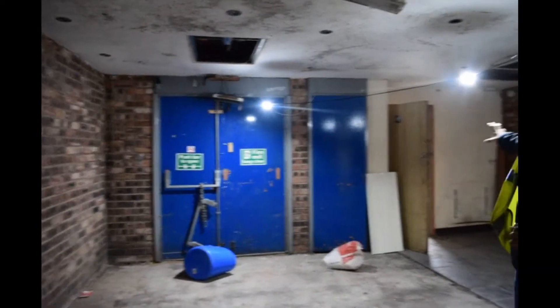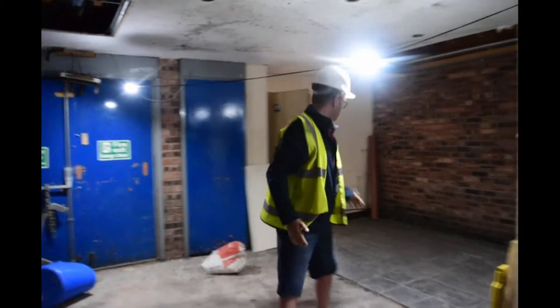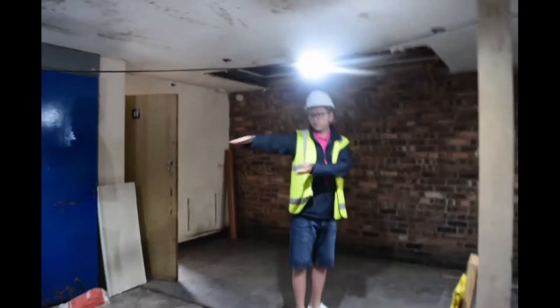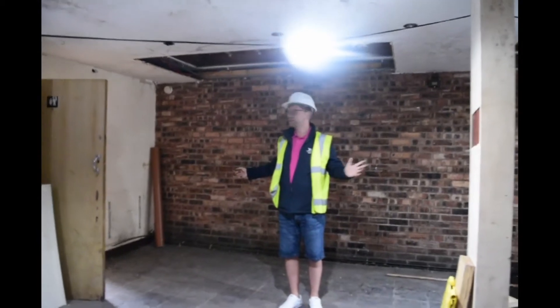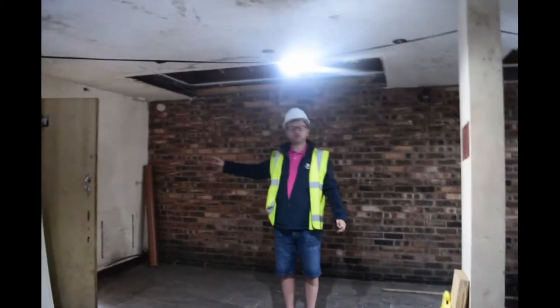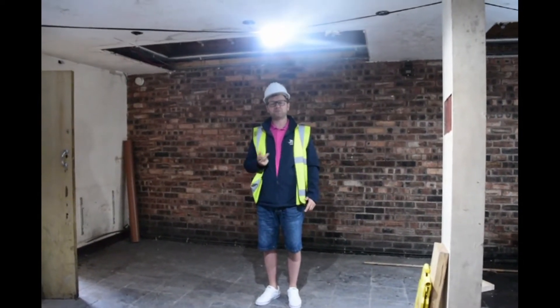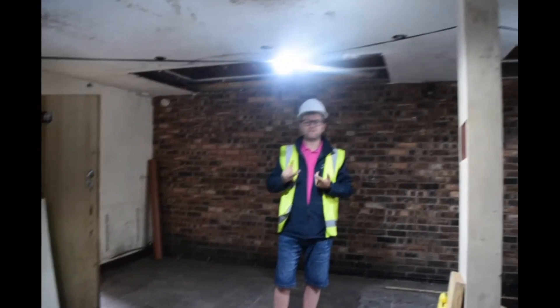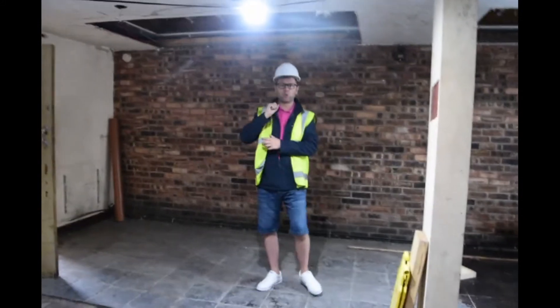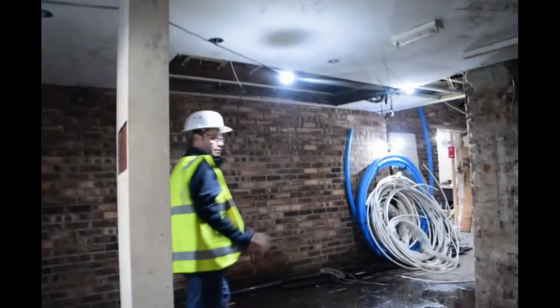This is going to be part of two bedrooms — imagine a window and a window there. Two long bedrooms on this ground floor — one bedroom that way and one all the way there. That is the site toilet, which you always need on site: always have running water, a site toilet clean and tidy, somewhere for a sitting space for breaks, a first aid kit, hot running water, and a microwave. Always remember the site setup.